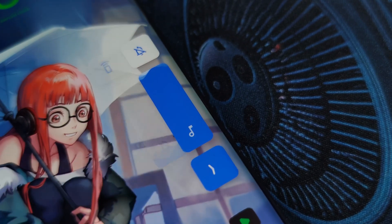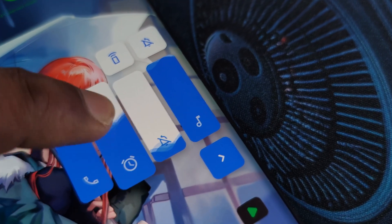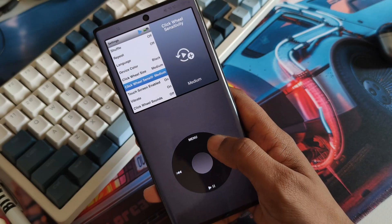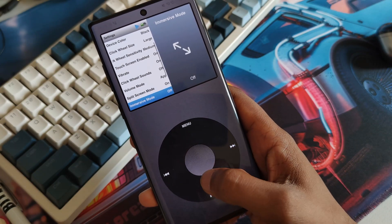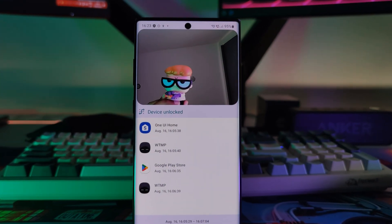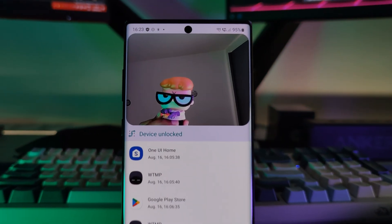Stop wasting storage on boring apps. I've got five insanely useful Android apps that will make your phone faster, smaller, and way more fun. I'm sure you'd want at least three of these. And trust me, number five could save your phone, or at least your phone data. So stay to the end for that security app you didn't know you needed.